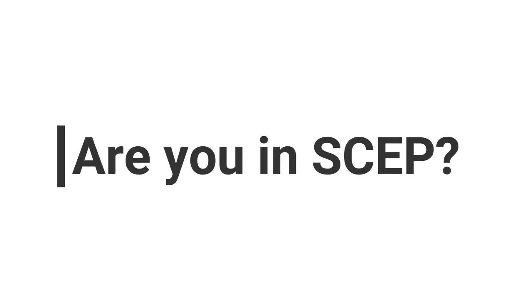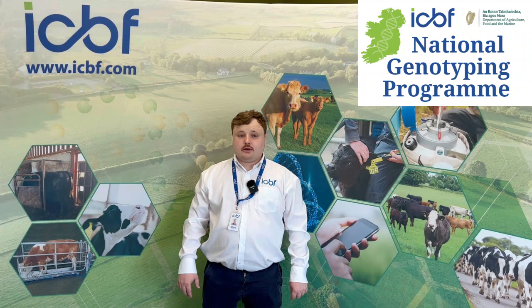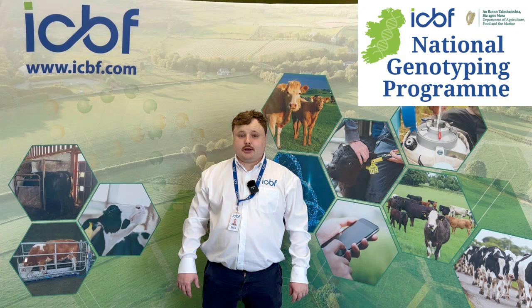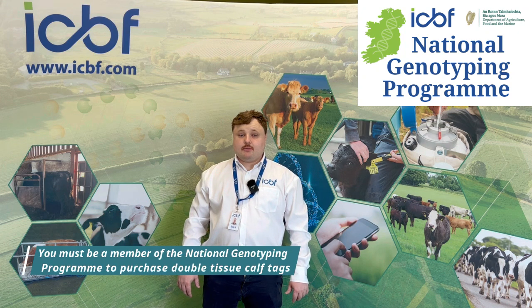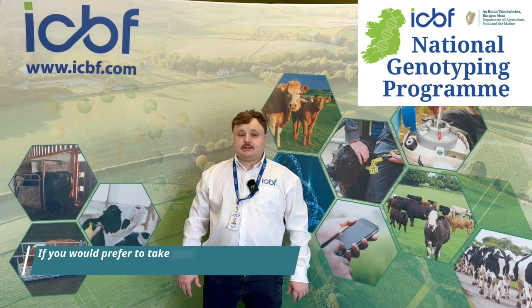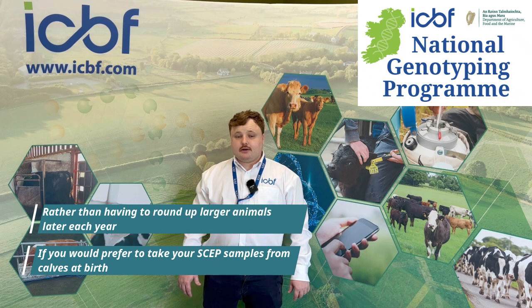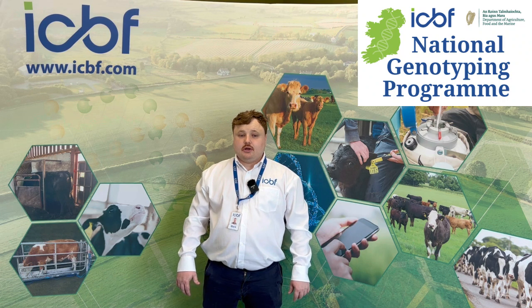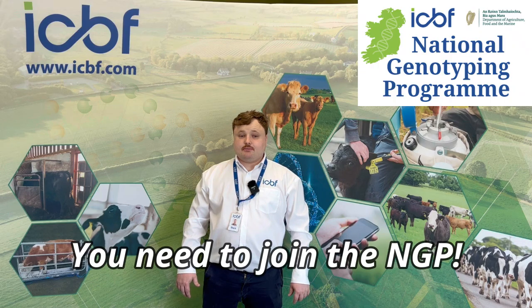If your herd is part of the Suckler Carbon Efficiency Programme, or SCEP for short, and you are not already a part of the National Genotyping Programme, NGP, here's why you should join. You must be a member of the National Genotyping Programme to purchase double-tissue calf tags. So, if you would prefer to take your SCEP samples from calves at birth rather than having to round up larger animals later each year, you need to join the National Genotyping Programme.